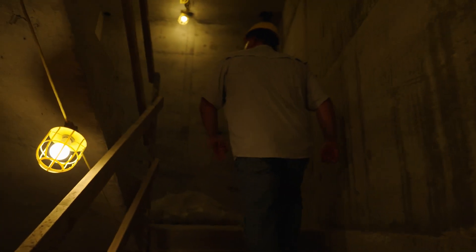Moving right along — I can't wait to get you up to the roof as well. This is going so nicely — on time, on budget, on target across the board.